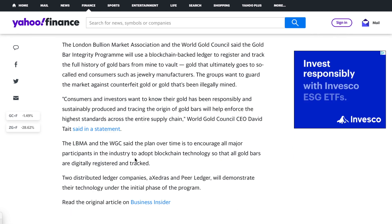The LBMA and WGC said the plan over time is to encourage all major participants in the industry to adopt blockchain technology, so that all gold bars are digitally registered and tracked and you'll know exactly where every piece is. That's not going to attract a lot of stackers. They're not going to want people saying don't worry — every single ounce of gold in your safe is accounted for on this digital ledger and we know exactly how much you have.